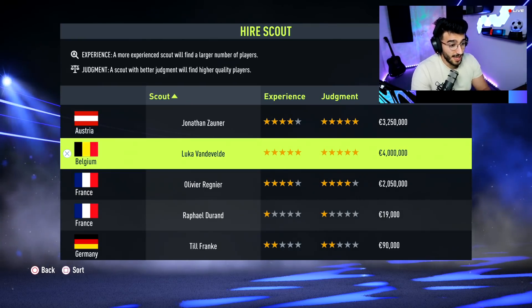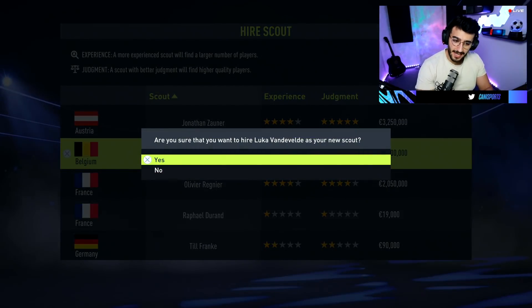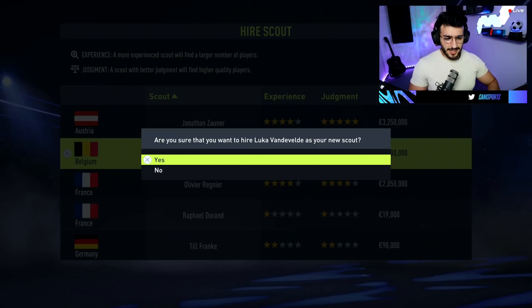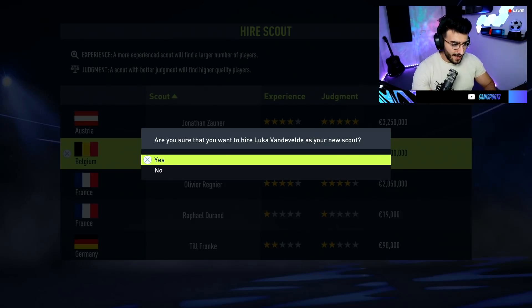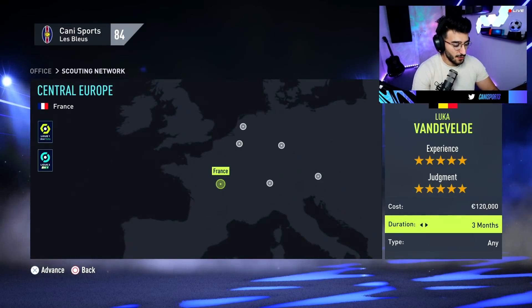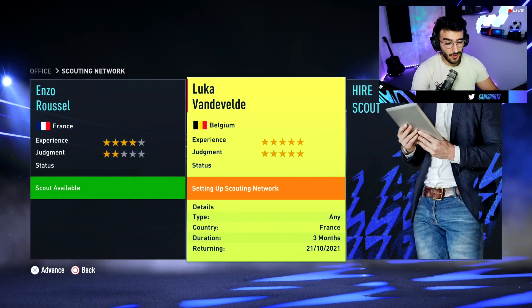This scout is 5-star, 5-star — I am going all in. Luka van der Velde is the scout for this team. He's from Belgium, and a lot of people in Belgium can speak French. 4 million are going to be spent on him. Straight away we're sending him over to France to look for talents every three months, which is normally a very effective method.